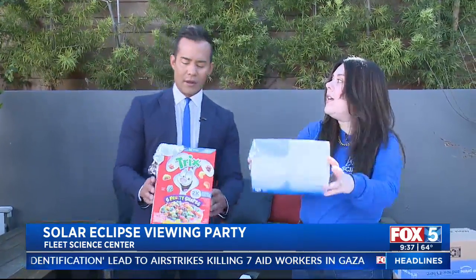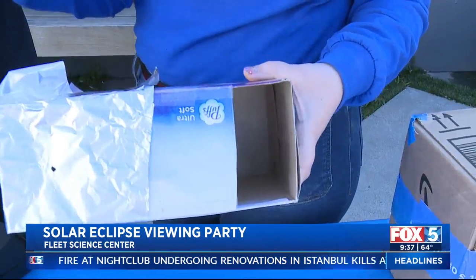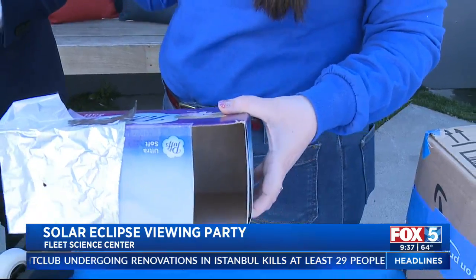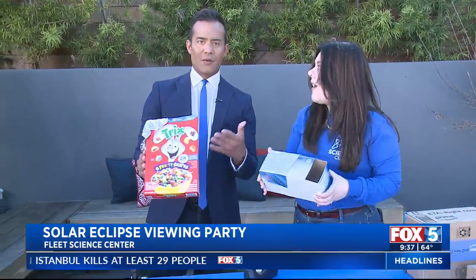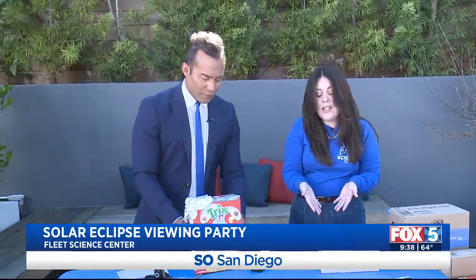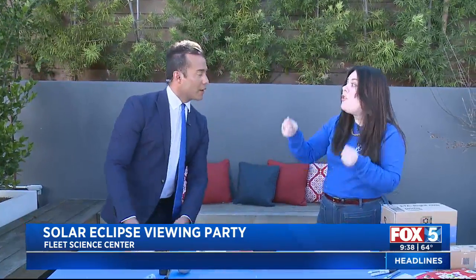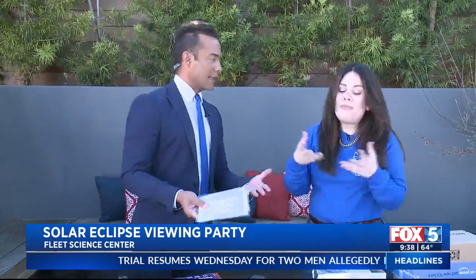So you're going to point it towards the sun and you're going to be able to see the reflection of the sun on the other side. Light goes through the pinhole and you look through here and you'll be able to see that projection safely throughout the entire day. All we really used was a little bit of foil, a tissue box, and a cereal box — essentially everything you should have at home. And another option: colanders, with all their holes, you can use that to project the eclipse onto the floor. So if you don't want to make anything and you don't have the time, that works too.